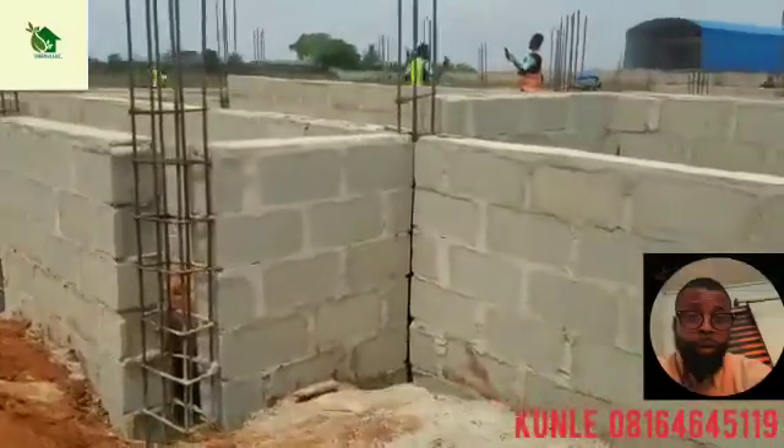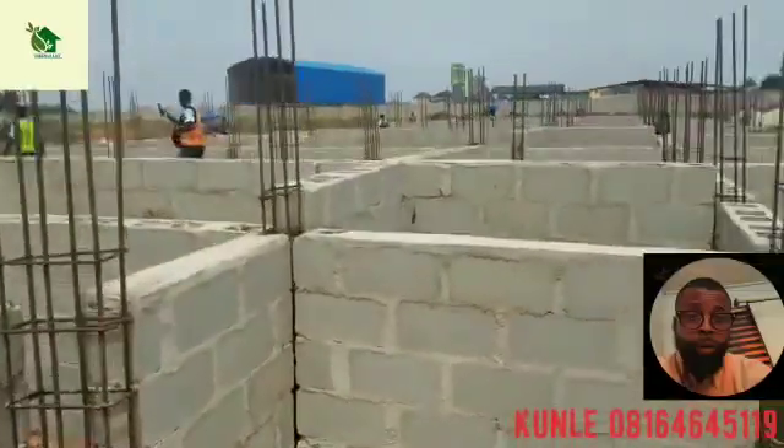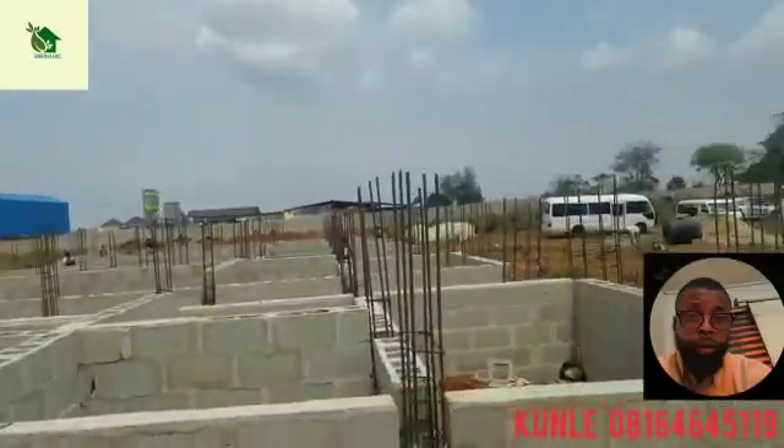The house is already standing, plastered, roofed, in and out. Good design — a standard family home for ₦40 million.